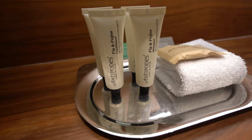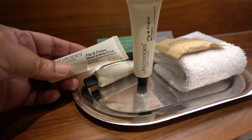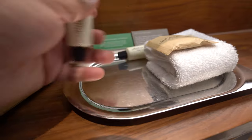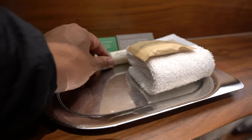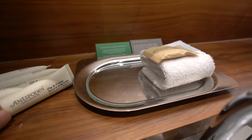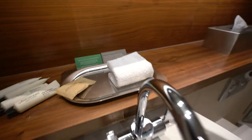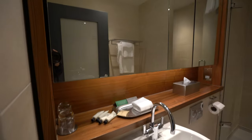In the bathroom we get body lotion, shampoo, conditioner, and shower jelly. It's very convenient as a frequent traveler. You also have face soap or hand soap — it all comes from a company called Antipodes. I'm not too familiar with them, but it actually worked out pretty well.